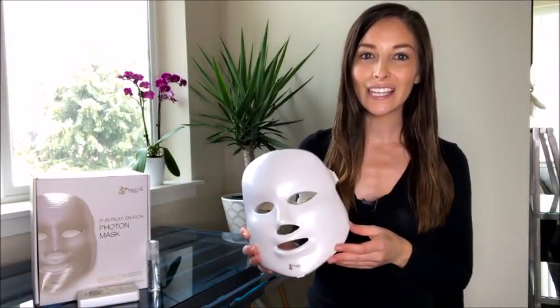Hi there, I'm Jane and this is the new Photon LED Skin Rejuvenation Facial Mask from Project eBeauty. Skin care professionals across the world have found this mask to be a great way to improve the appearance of skin conditions like wrinkles, rough skin, acne, and other skin issues. So how does the photon mask work?